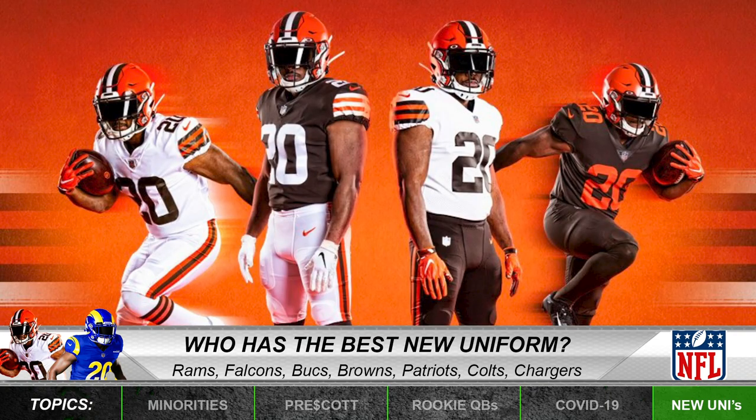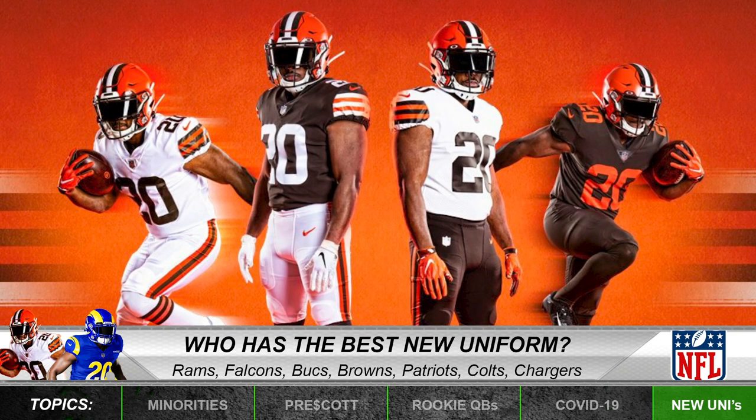Did the Browns get a new uniform? So from 2013 to 2019 they had the all-brown with orange numbers, and then they went back to their classic look. This is what they are now — back to the classic. I think that's clean though. I like it — that's an A plus for me. Those Odell Beckham's gonna look real dope in those.